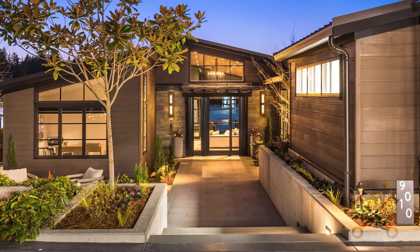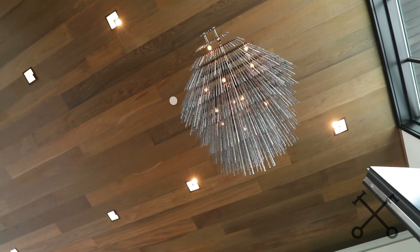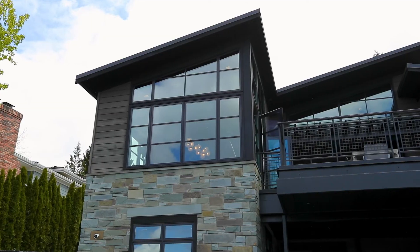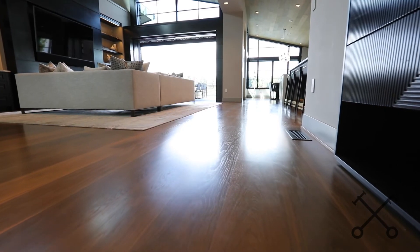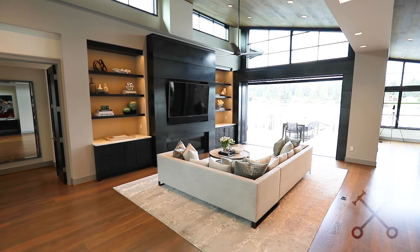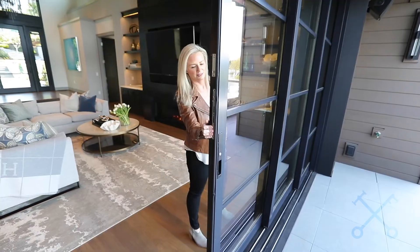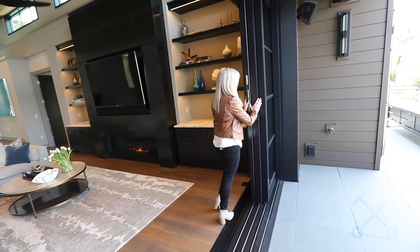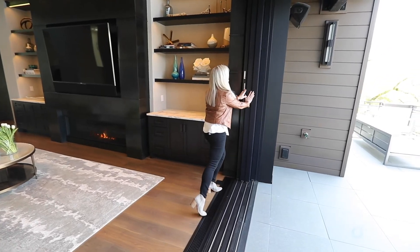Now we're standing in the main entry and you can see how dramatic this architecture is. This client worked with AOME Architects, which is really well known for their clean-line modern design. The floors and the ceiling material are beautiful French white oak, and there's a ton of steel in this house as well. The door off of the great room completely recesses into the side, which is a very difficult thing to accomplish in construction, and the seller truly spared no expense when designing this custom home.